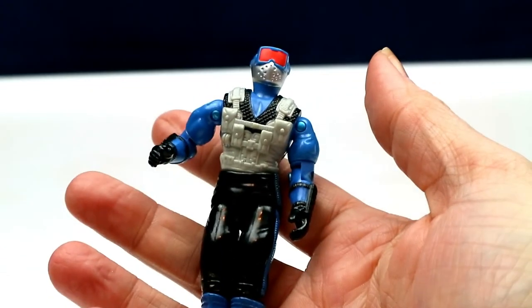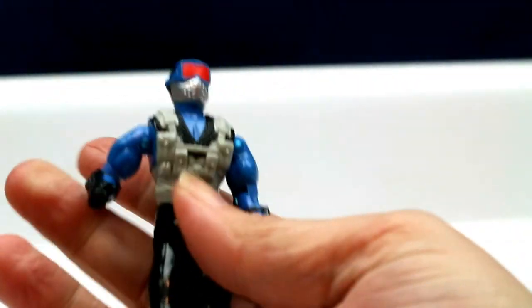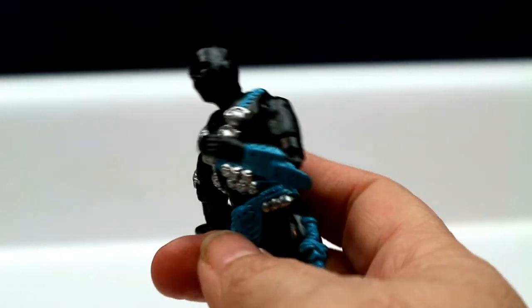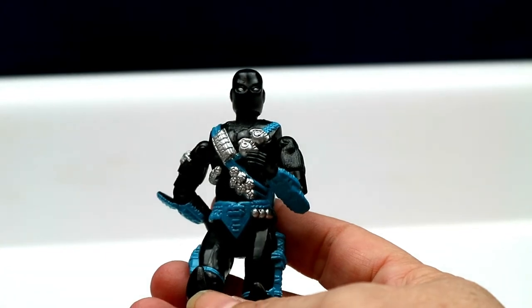This is 1991 Snake Eyes — he is in great shape. He's not as old as some of the others, so he's pretty nice looking. Then we have another Snake Eyes from 1992 — very different, because the Snake Eyes from 1991 to 1992 really changed. Look at how different he is — it's hard to see him because he's kind of hard to make out, but yeah.